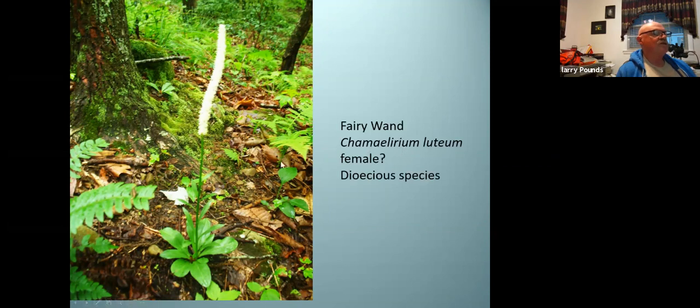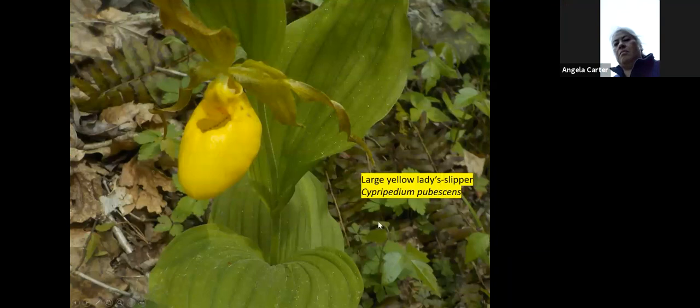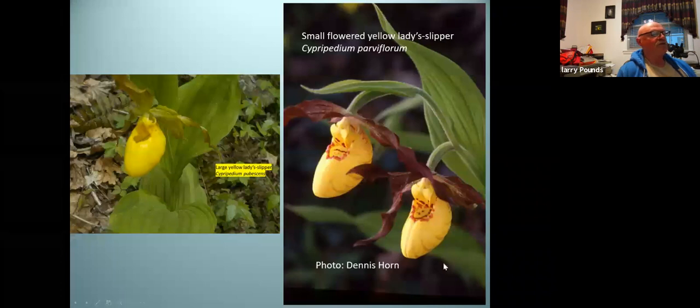Here's a fairy wand. Is it male or female? I'm guessing it's female. The males, when they're mature, tend to kind of hang over — this one's not hanging over very much. So let's assume it's female. The term for this is dioecious species — both male and female in separate places. Here I wanted to compare these two yellow lady slippers. They've been considered as varieties or species. Right now, this one over here is on the rare plant list for Tennessee — this is the small flower, Cypripedium parviflorum. It's important to me because if I find it, that means I found something on the state list. As a rare plant surveyor, I need to know when I find something on the list.